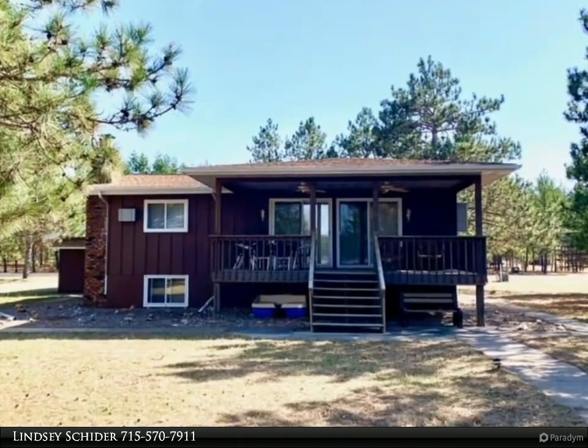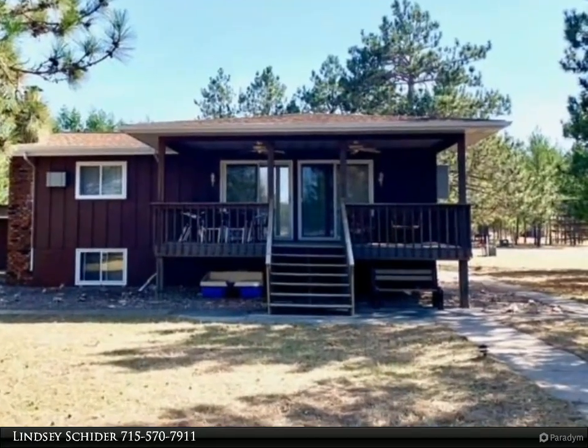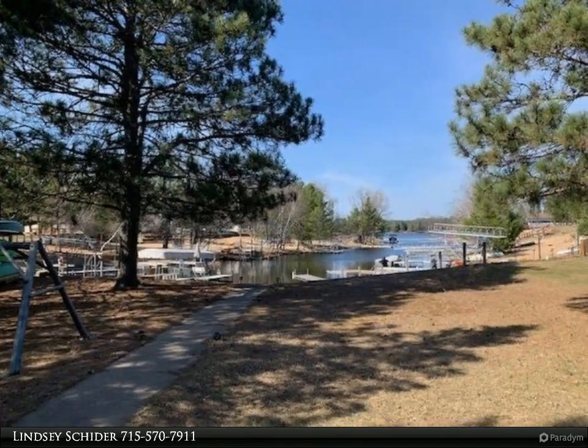This Coldwell Banker Advantage property video is presented by Lindsay Sheeter. This is the one. Enjoy a natural sandy beach and owned water frontage, just steps from your back porch.